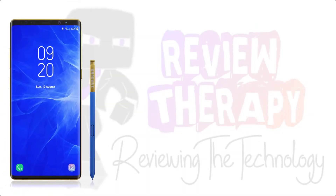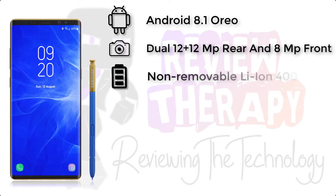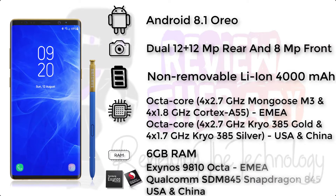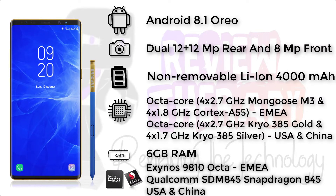First, let's talk about the general specifications of the Samsung Galaxy Note 9. It runs on Android 8.1. It has a dual 12+12 MP camera at the back and an 8 MP front camera. It has a non-removable 4000 mAh battery and an octa-core 2.7 GHz Exynos M3 and 1.8 GHz Cortex-A55 processor. In the USA and China, it has the octa-core 2.7 GHz Kryo 385 Gold and 1.7 GHz Kryo 385 Silver processor. It has 6 GB of RAM, the Exynos 9810 chipset globally, and the Qualcomm Snapdragon 845 chipset in the USA. For detailed specifications, watch the video till the end.